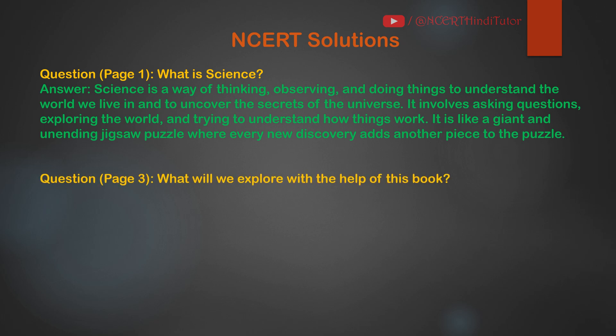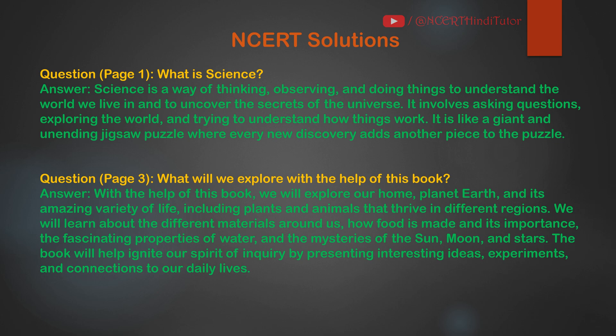Question: What will we explore with the help of this book? Answer: With the help of this book, we will explore our home planet Earth and its amazing variety of life, including plants and animals that thrive in different regions. We will learn about the different materials around us, how food is made and its importance, the fascinating properties of water and the mysteries of the sun, moon and stars. The book will help ignite our spirit of inquiry by presenting interesting ideas, experiments and connections to our daily lives.